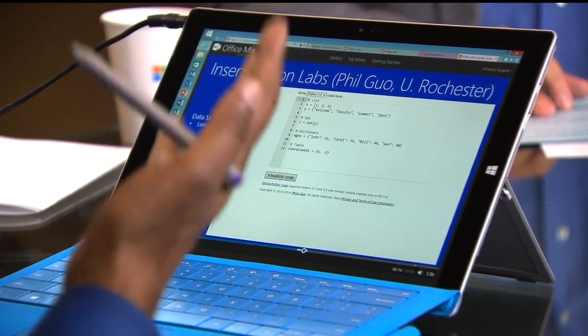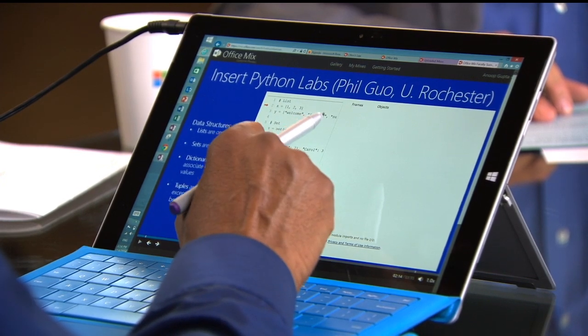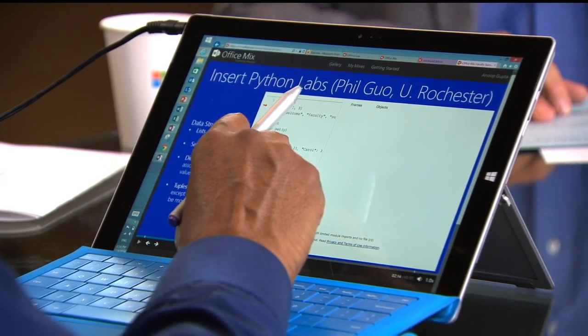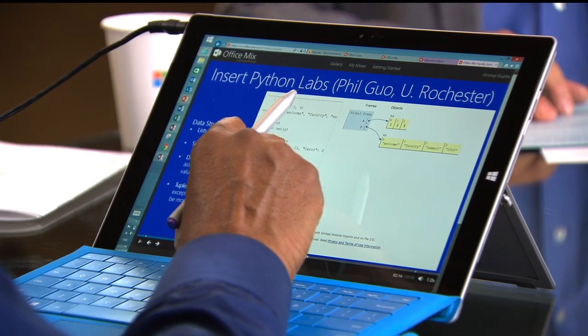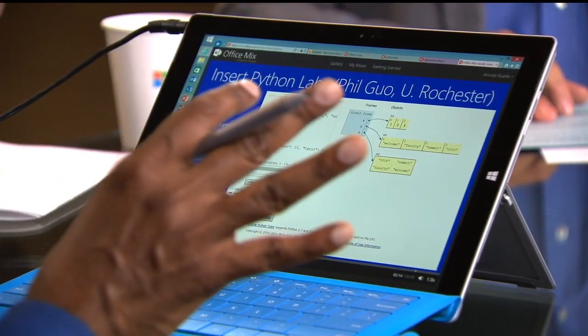This is a Python lab. One of the most popular languages today is Python, that people are trying to learn. I can go and code, and all of the simulations here are working. So all this interactivity is embedded inside the lessons you create — as simple as inserting clip art.